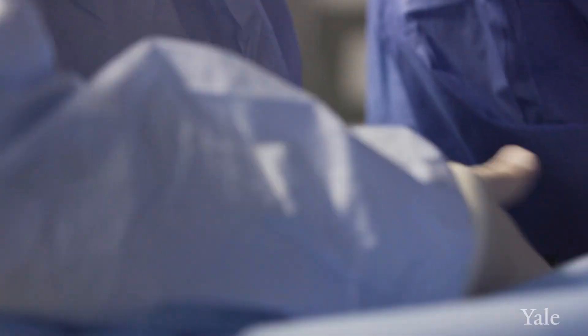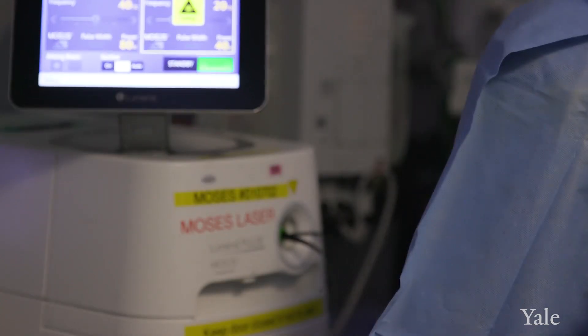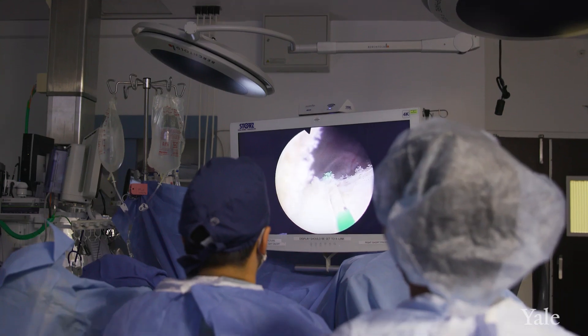HoLEP is holmium laser enucleation of the prostate. It's a minimally invasive surgery to treat the prostate. HoLEP has really emerged as a new gold standard in the surgical treatment of BPH in that it's safe, it's effective, and it can really be used for any size prostate.